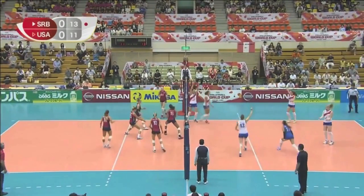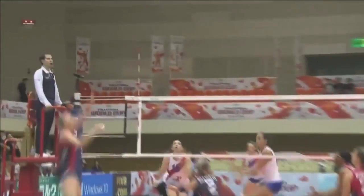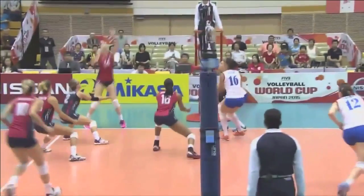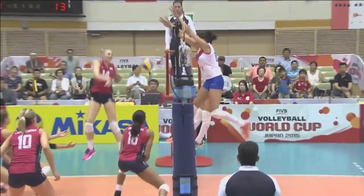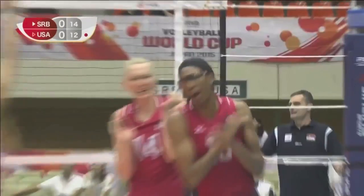Huge noise from the fans watching. Nat Robinson struggling, no middle coming. Ball goes wide and Fawcett's put down. Nice block. Oh, massive block.